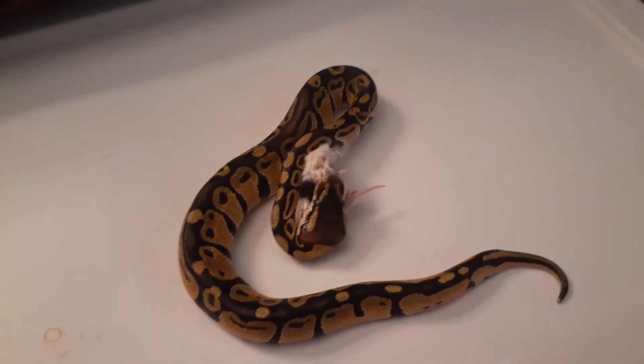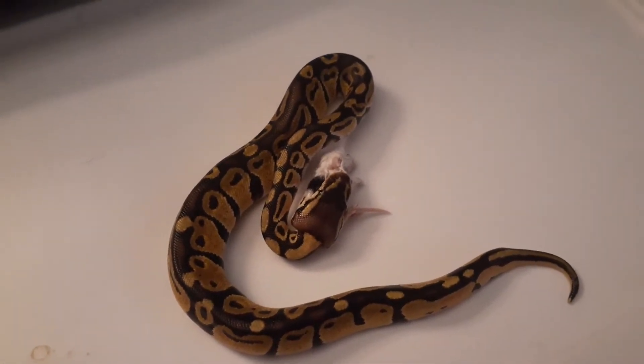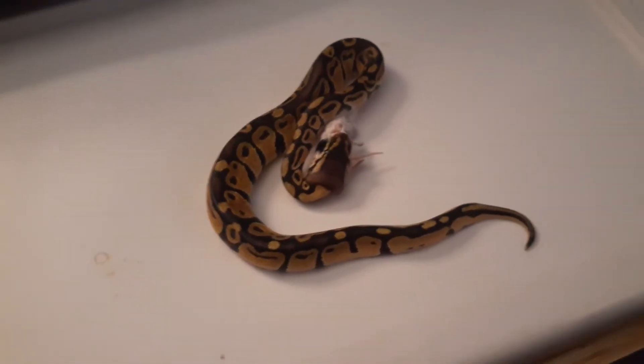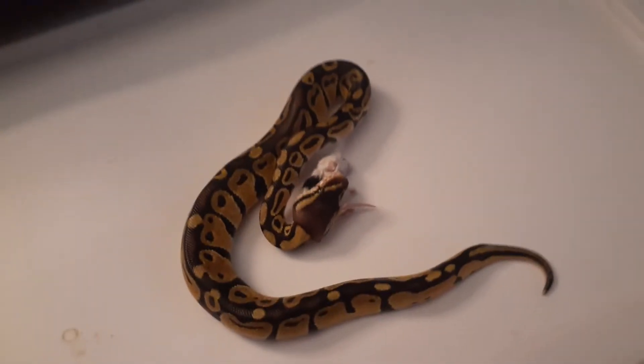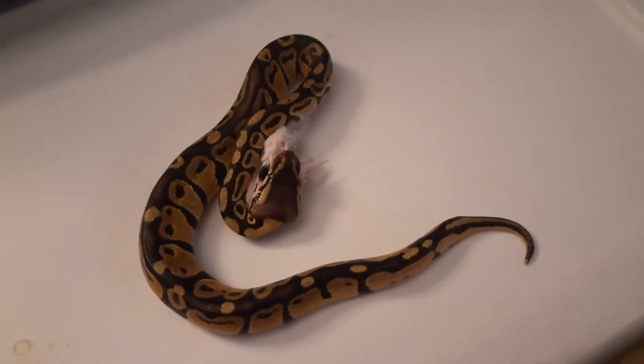She is only like two months old. We had to assist feed her in the beginning for the first four or five feedings because she wouldn't eat. But the guy who sold her to us — he fed her once and then gave her to us.